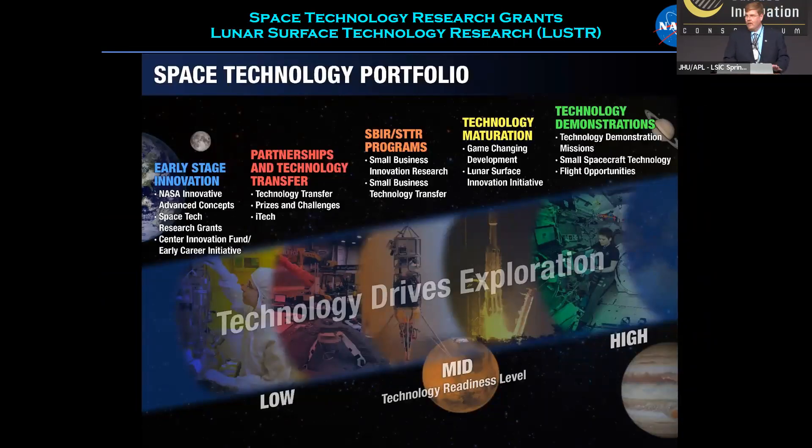You have heard a lot about the various programs SDMD has to support technology research. This is a slide showing where different programs fall in the technology readiness level spectrum, from very early stage innovation — for example, NIAC, which takes ideas at the very basic concept level and moves them forward — all the way to technology testing, maturation, and demonstrations.